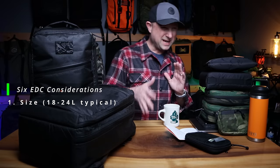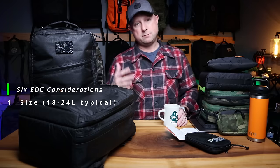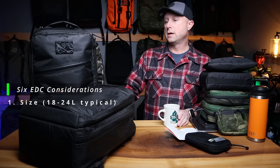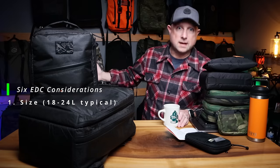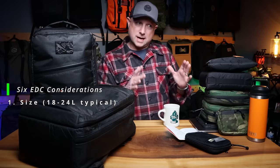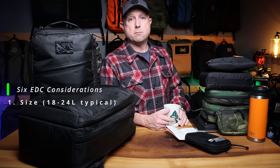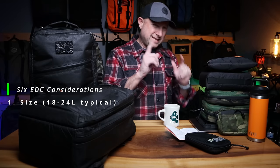Consideration number one is size. For me, a typical EDC is around 18 to 24 liters — that's not a hard and fast rule. You might need a 26-liter bag or even up to a 45-liter bag if you carry a ton of stuff daily. But most of the time we're right around the 20-ish liter size for everyday carry, so that's what you'll see mostly here.